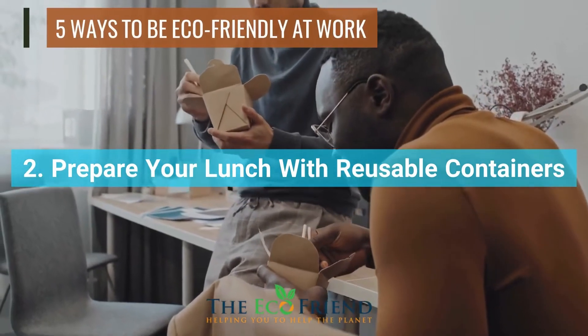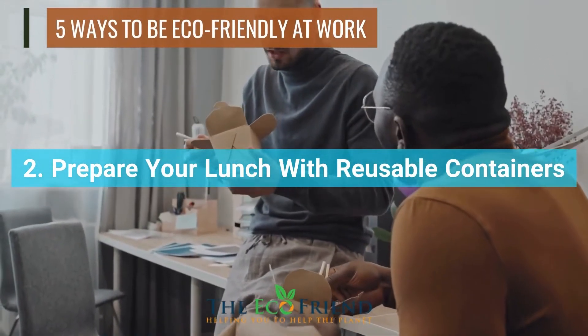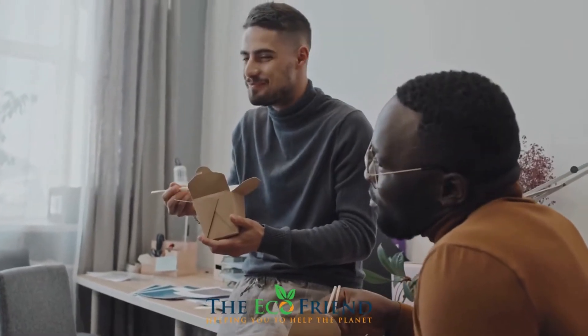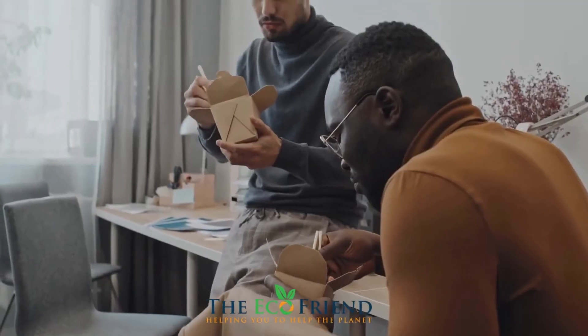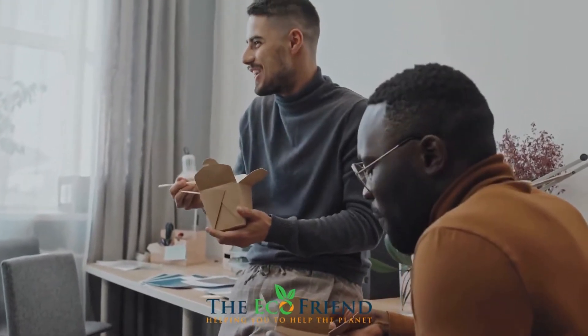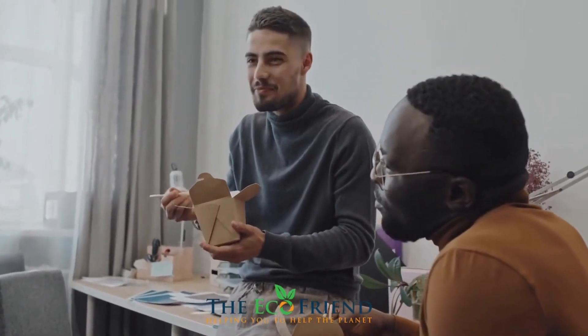When you buy food for lunch, it's likely that it'll come in a bag that you'll have to throw away. If you must do so, make sure to put the recyclables in a recycle container. If you bring food from home, pack it in reusable containers inside a reusable storage bag.